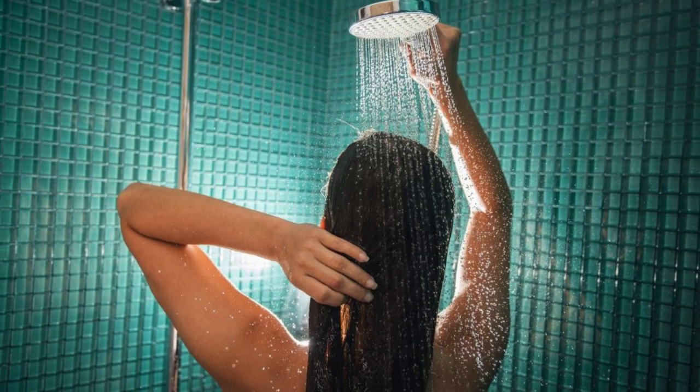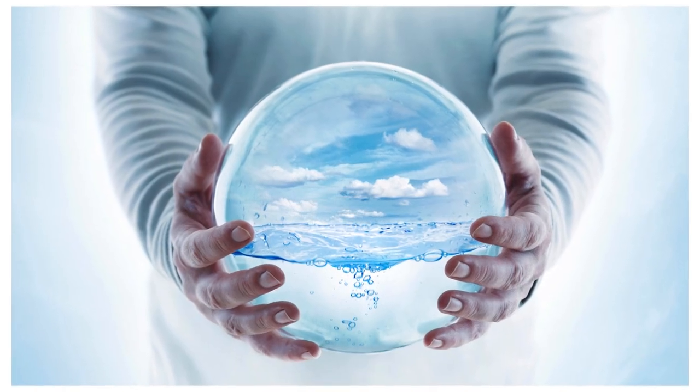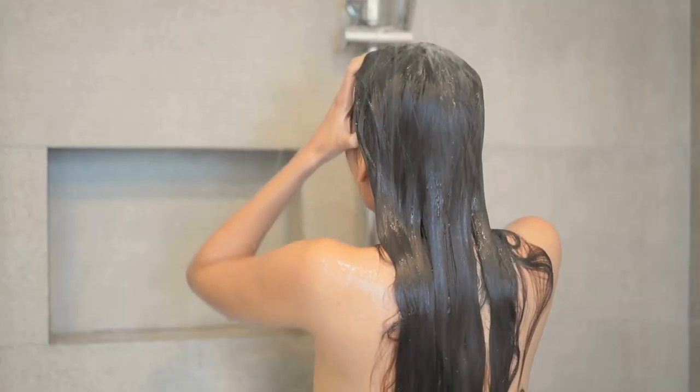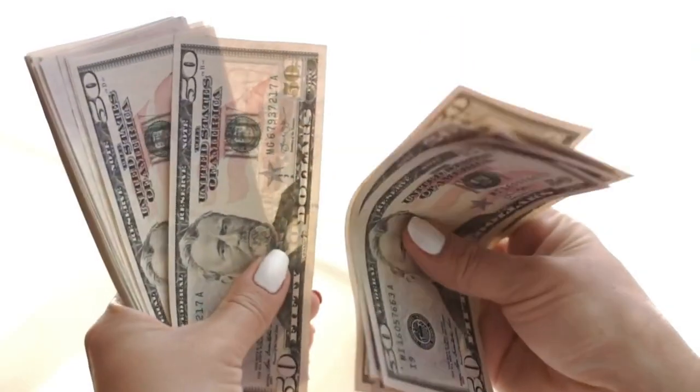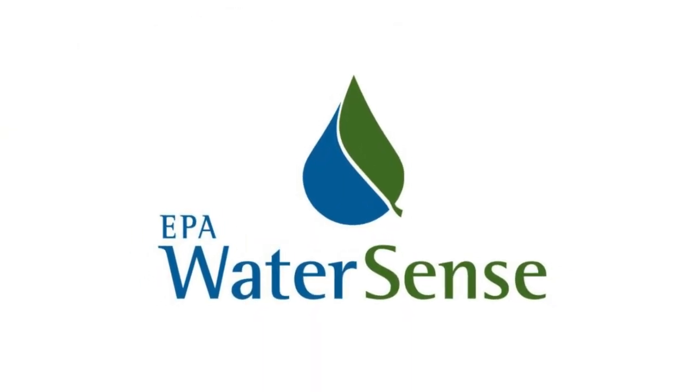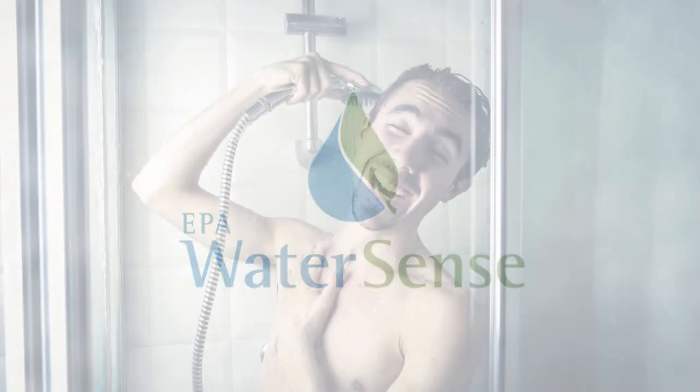Water efficiency matters. In an era where sustainability is paramount, selecting a water-efficient showerhead is not only environmentally conscious but can also save you money on your water bills. Look for showerheads with the WaterSense label, ensuring that you're making an eco-friendly choice without compromising on performance.